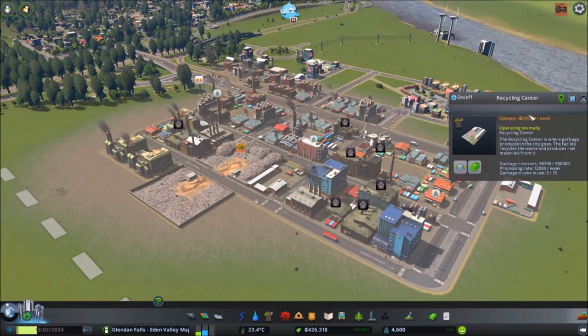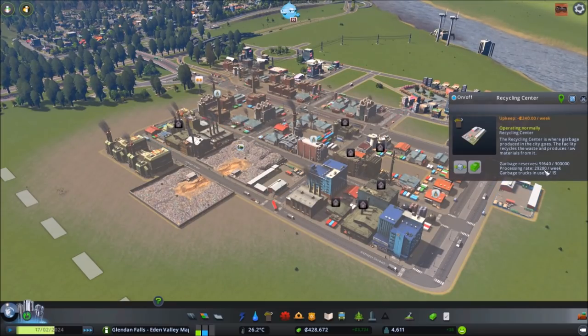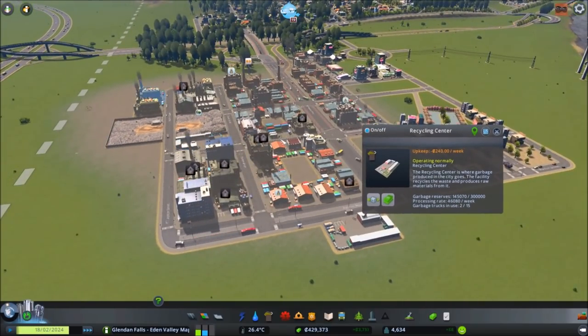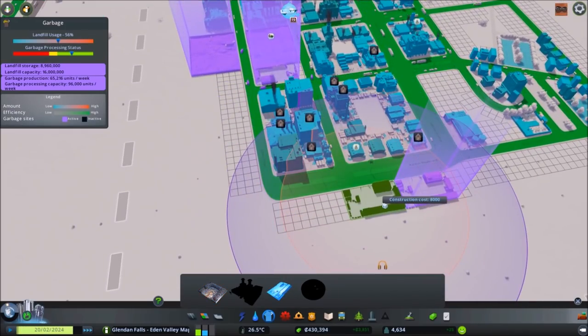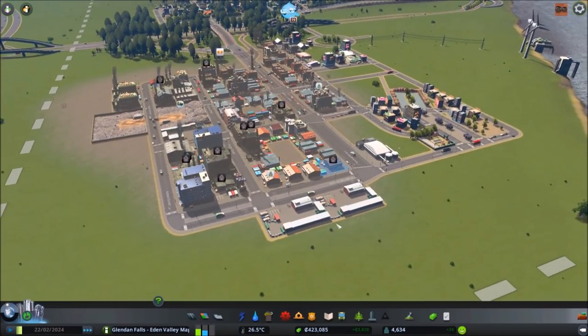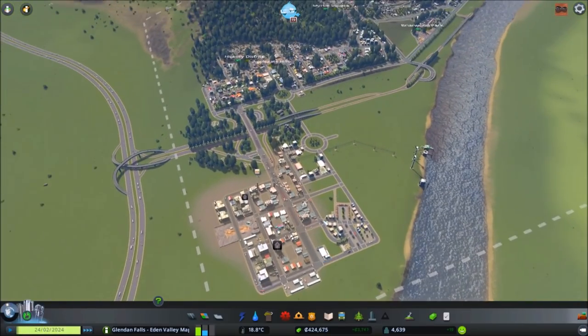What's really cool is these buildings here will process trash from the landfills. Our garbage reserves are just over 10% and we're processing a fair amount. But if we click on this and empty it, put on three speed, we'll see some trucks leaving and start pulling trash out. This is a new way for us to empty our landfills. The added bonus is that our industrial zones will use this new material in production, and then that can be sold later in commercial zones.